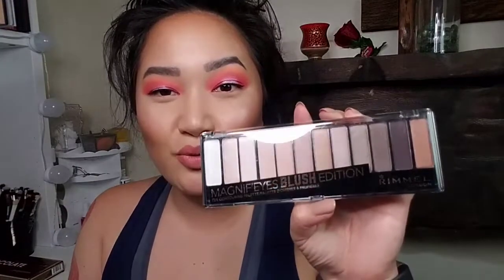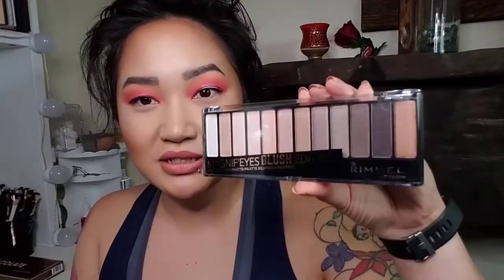Another eyeshadow palette I decided to throw in here was this Rimmel Magnificent Blush Edition. It's just another neutral eyeshadow palette, but a lot of people love neutral looks. So I thought this would be a really fun thing to throw in. Either you could use it or give it away. I think it's a very nice starter palette as well.